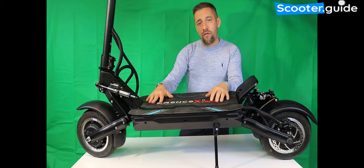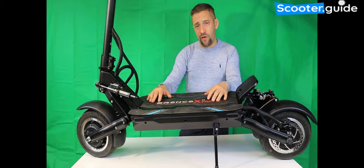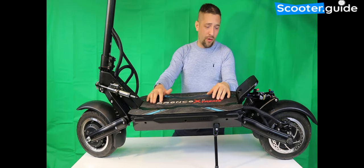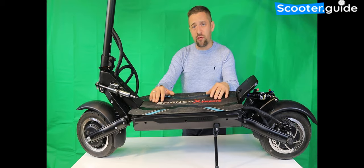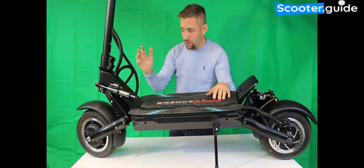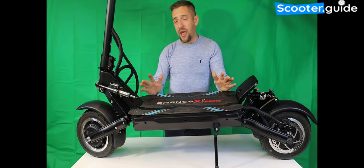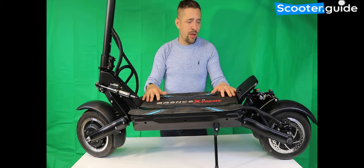In terms of hill climbing, we're looking at 35 degrees plus, but honestly this thing is an absolute monster — it wouldn't surprise me if it could get up inclines as high as 50 degrees plus. It will take any weight rider, whether you're 100 kilos or 150 kilos, and it will not struggle whatsoever. The standard setup has 160mm rotors with hydraulic brakes — they work absolutely fantastically and the scooter is super responsive when braking.